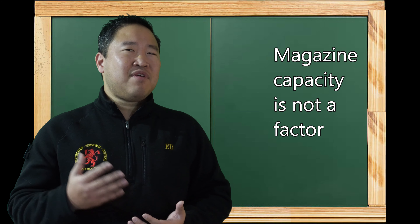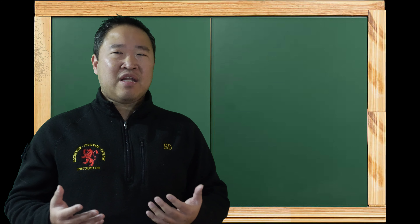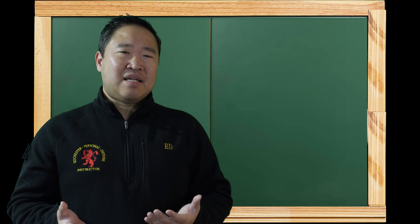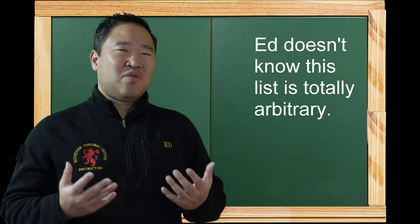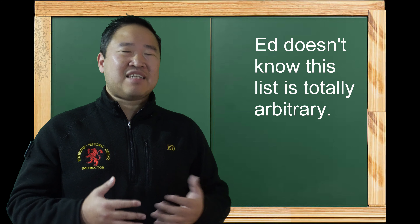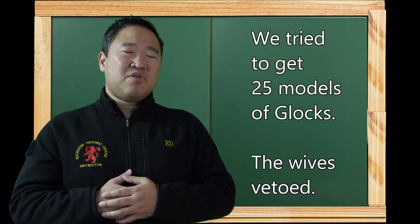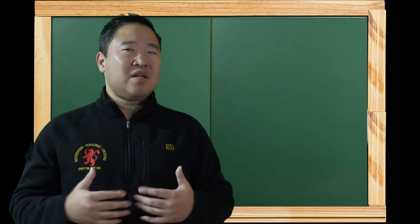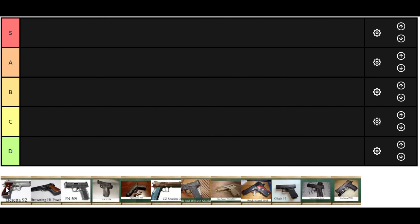Almost every major defensive handgun does have an aftermarket magazine available for extensions and high capacity. Third, we tried to give you a nice range of guns — we didn't want to just give you 25 different Glock models and call it a day. If there's a gun out there we didn't mention or you own one you want reviewed, put it in the comments below and we'll get to it in part two. All right, Matt, Dave — you ready to have some fun?